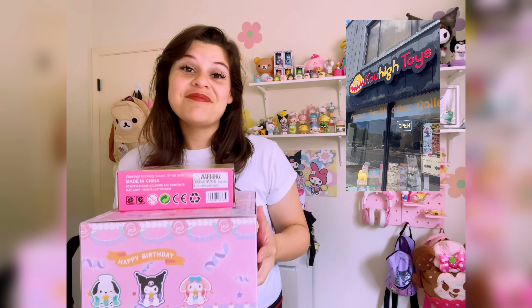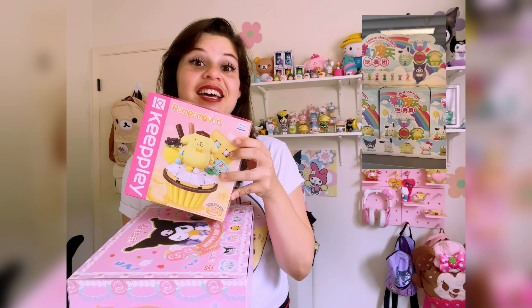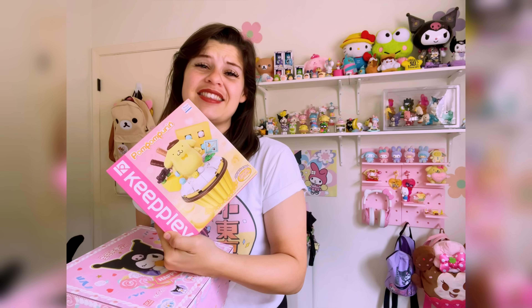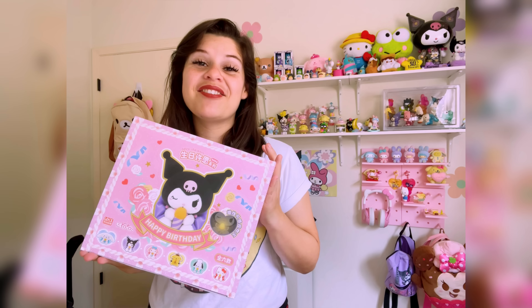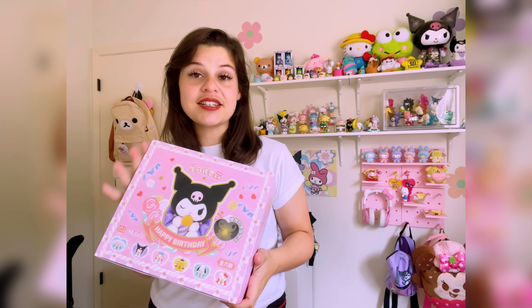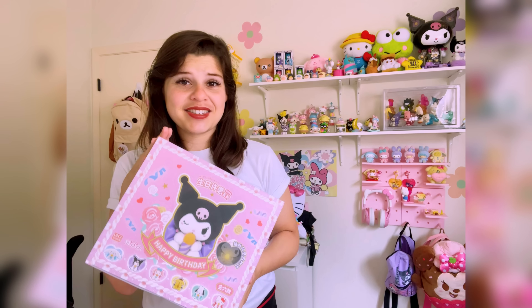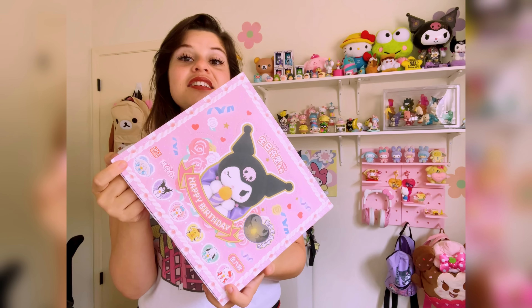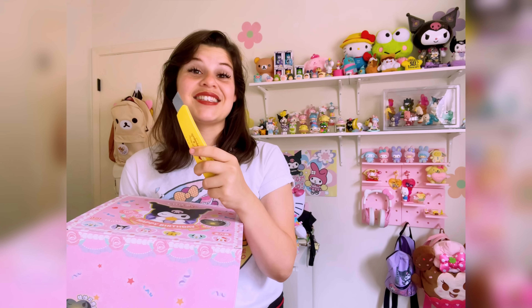Kohai Toys gifted me some really cute things. They gifted me this Pom Pom Purin pyramid building block set — there are more characters but I got Pom Pom Purin because I love them. Today we're going to unbox the Happy Birthday Sanrio plushie set. I saw these at the stores and was tempted to get them! The set includes Cinnamoroll, Kuromi, My Melody, Pom Pom Purin, Pochacco, and Hello Kitty.